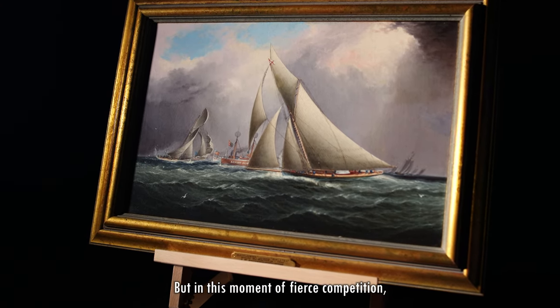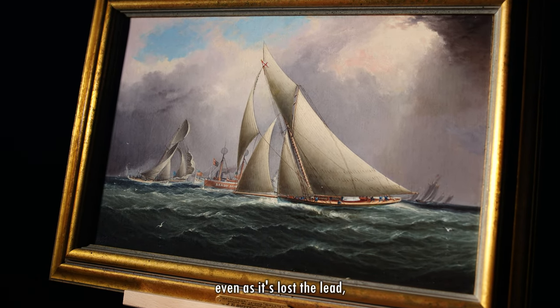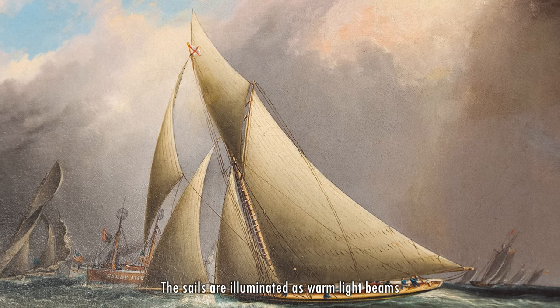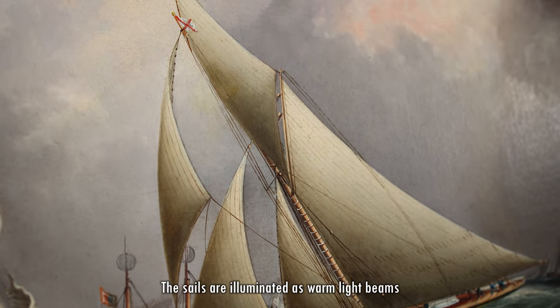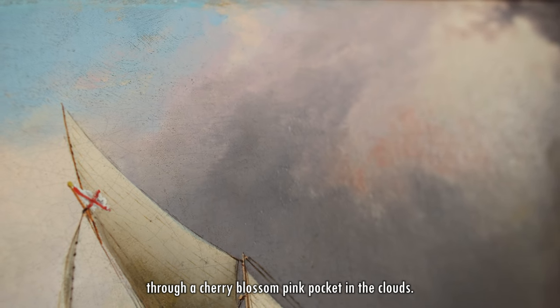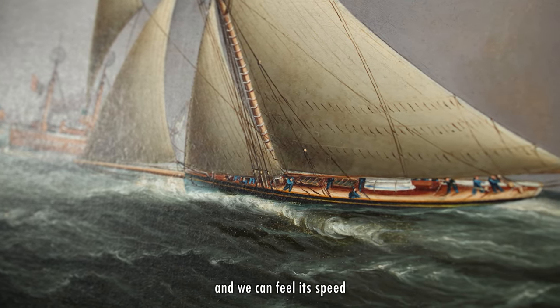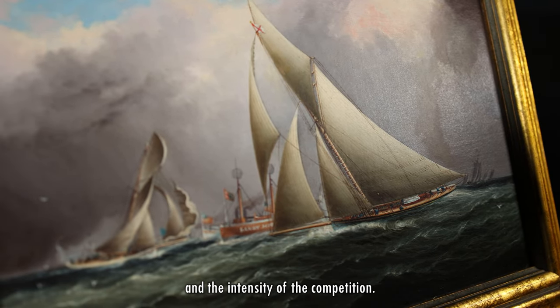But in this moment of fierce competition, even as it's lost the lead, the yacht in the foreground looks ephemeral. The sails are illuminated as warm light beams through a cherry blossom pink pocket in the clouds. The vessel seems to stretch, reaching forward, and we can feel its speed and the intensity of the competition.